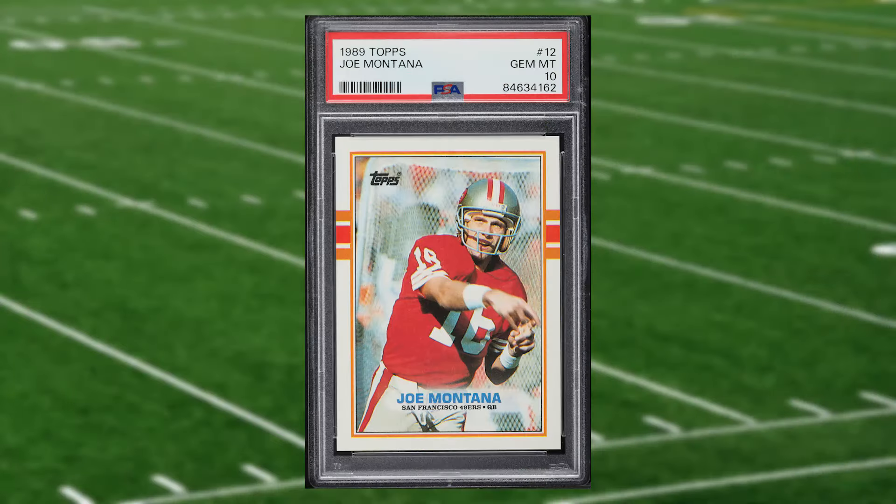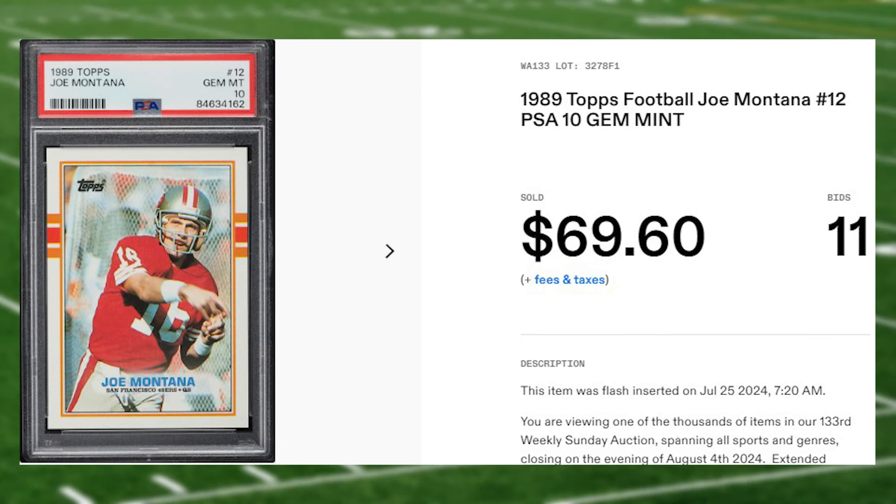Up next at number eight is this 1989 Topps Joe Montana card number 12. This was a PSA 10 that received 11 bids and it sold for $69.60.